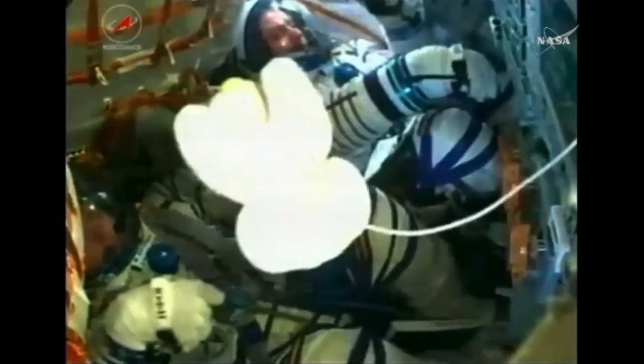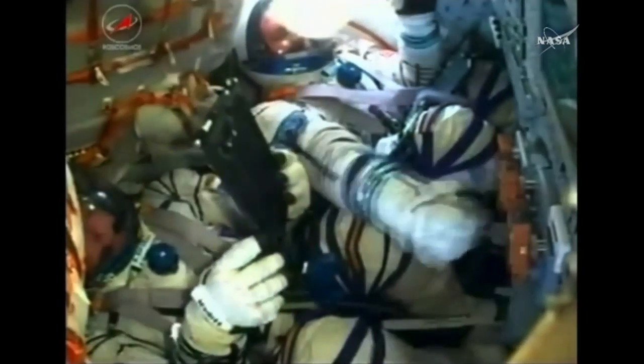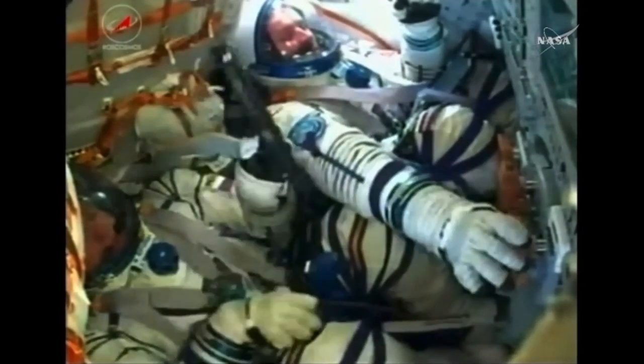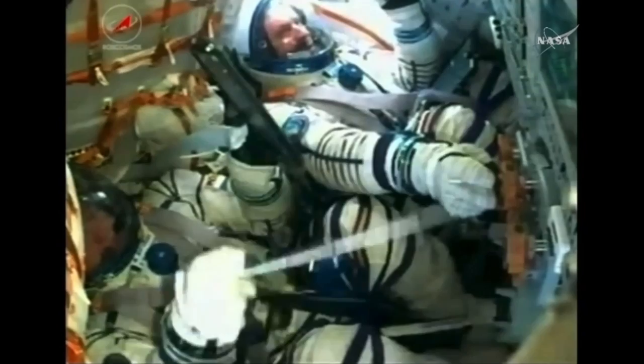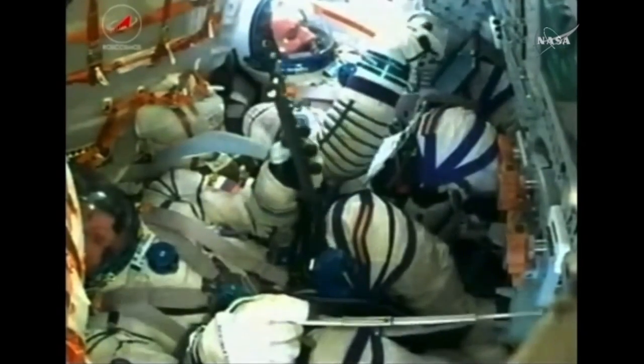With the telltale jolt, you can see the third stage has cut off and separated. There's a great view — you can see it's floating now, so the crew members are now exposed to that microgravity environment. With the third stage shutdown and dropped away, they're at an altitude of about 125 statute miles.